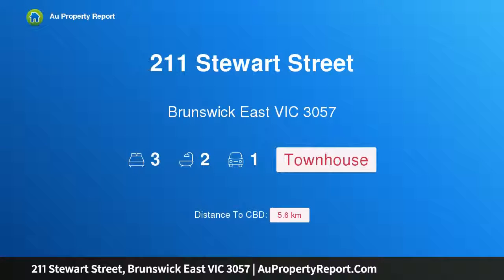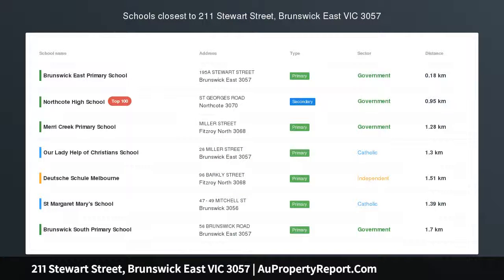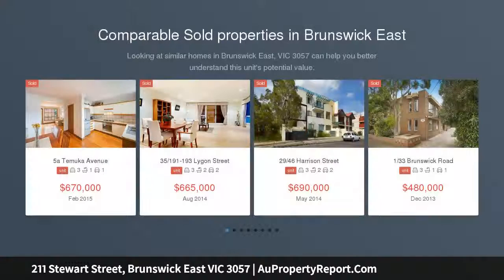Hi, I am glad to introduce Property 211 Stewart Street, Brunswick East Victoria 3057 — Energy Efficient and Easy Care Family Luxury.